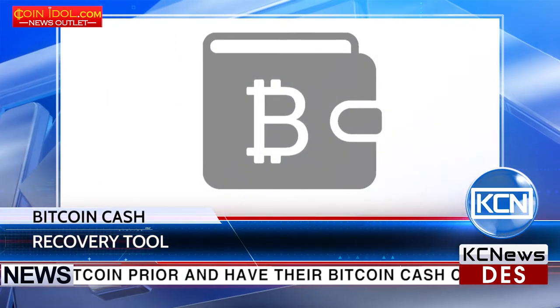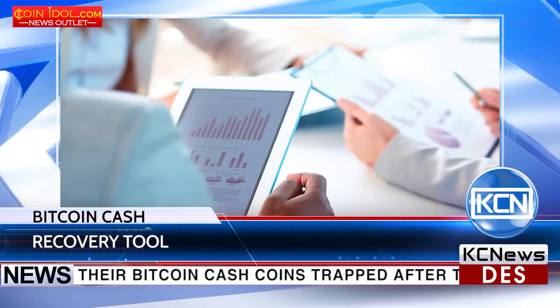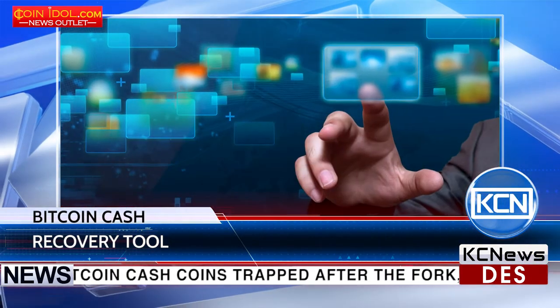All the user needs is a Bitcoin Cash wallet from BTC.com to recover their savings. However, the service is only applicable to certain virtual currency wallets.